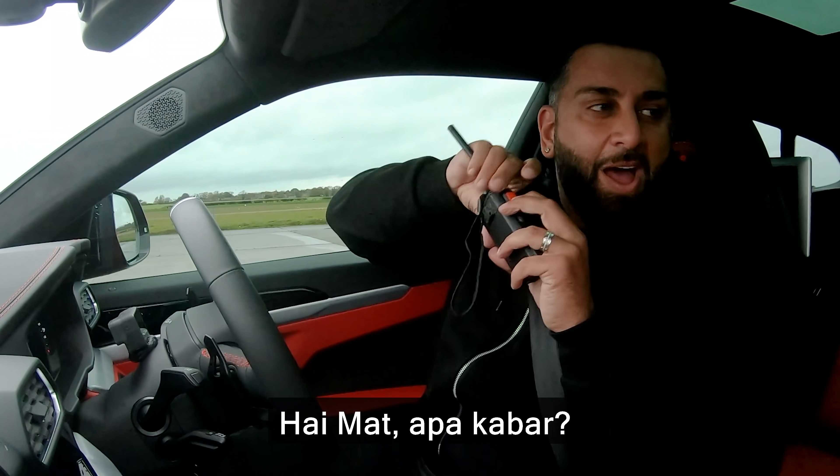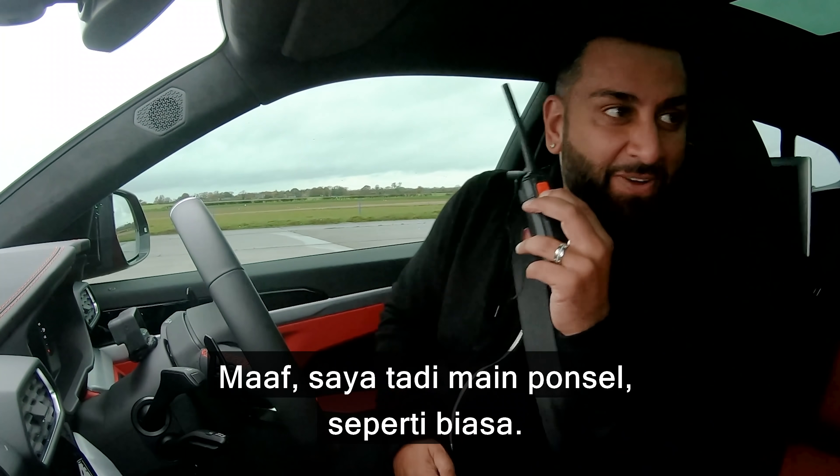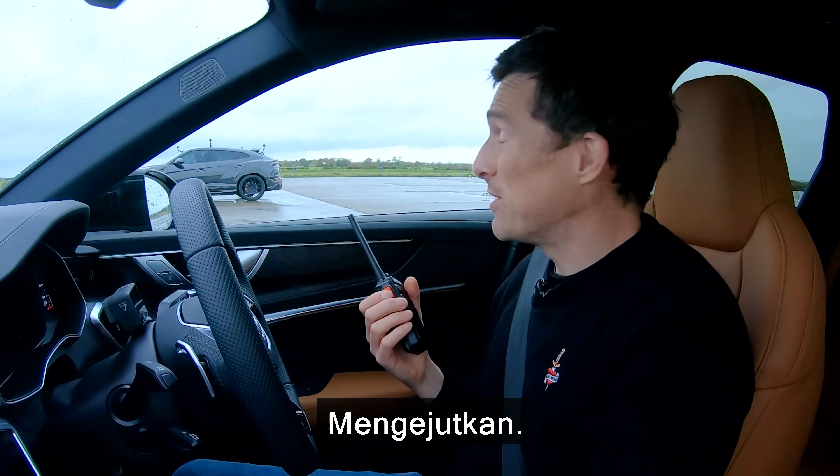Hey Yianni, how are you doing? Sorry, I was on my phone, like normal, like always. Well, there's a surprise.